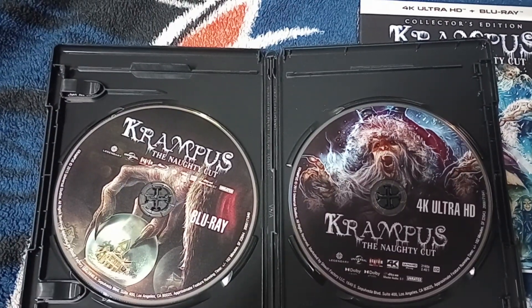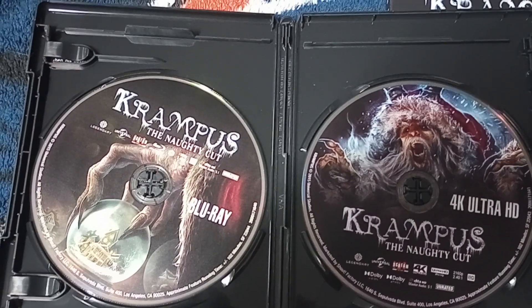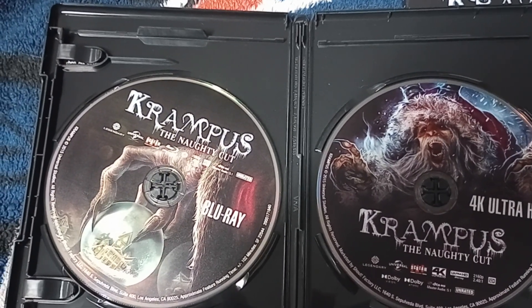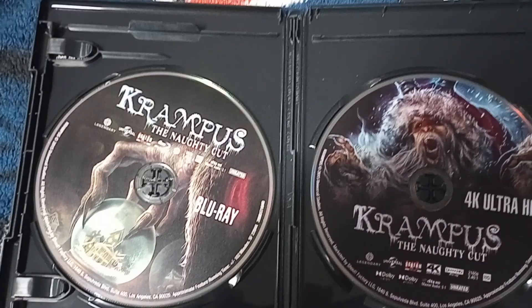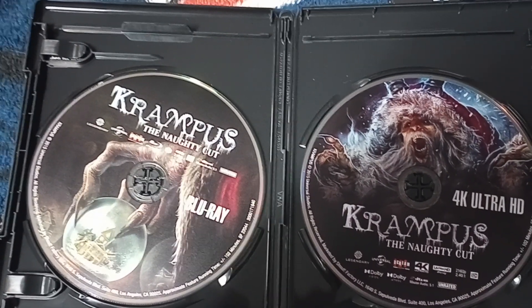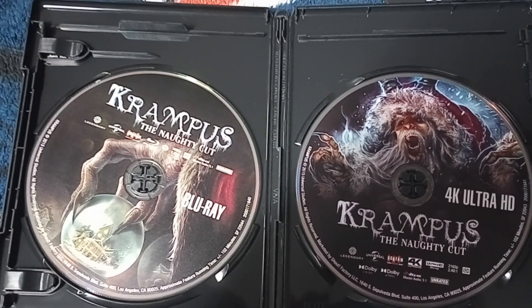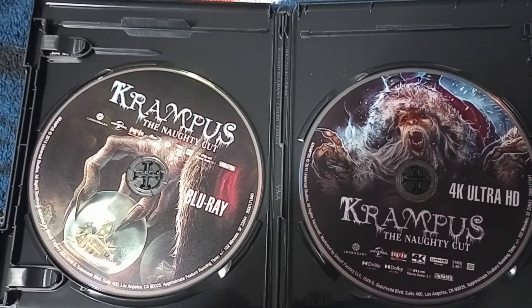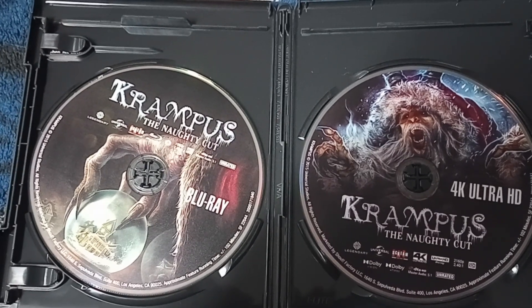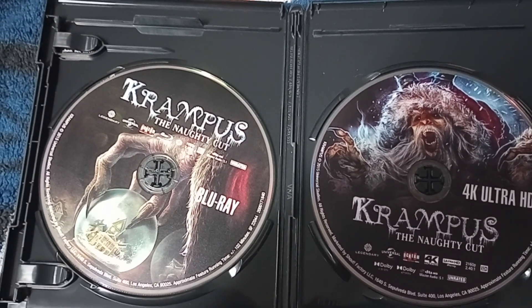The 4K Ultra HD version and the Blu-ray both happen to come with the Naughty Cut, which again isn't that much different than the theatrical cut. There's maybe a few extra minutes here and there, but nothing that changes the overall tone of the film. There's no new subplot line. Someone mentioned there was going to be a rearranging of scenes, but that doesn't really happen either. This isn't like Dark City, where they completely change the tone of the film with the music.